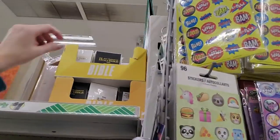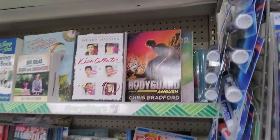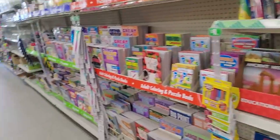You can even get a tiny Bible — look, you can get the New Testament, little and tiny. Cool!